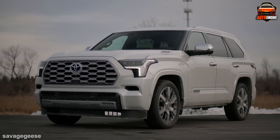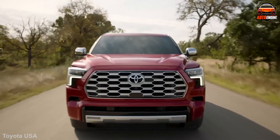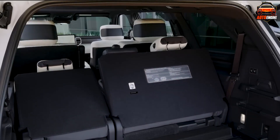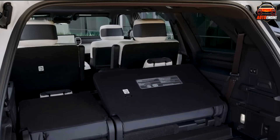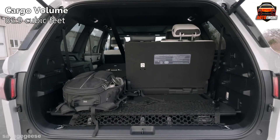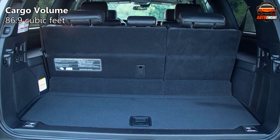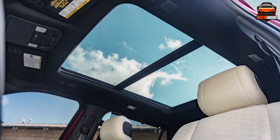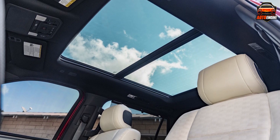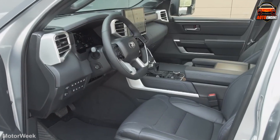While the Sequoia ticks many boxes for family-friendly features, there are a few drawbacks. Cargo space behind the third-row seats is a measly 22 cubic feet, going up to 86.9 cubic feet behind the first row, which might leave you scrambling for space during peak school season. Additionally, the panoramic sunroof, while undeniably cool for stargazing adventures, comes at a hefty price. Headroom in the rear rows might also feel a bit limited for taller individuals.